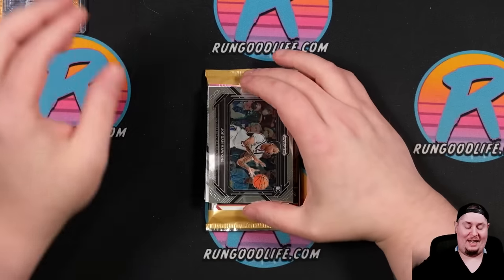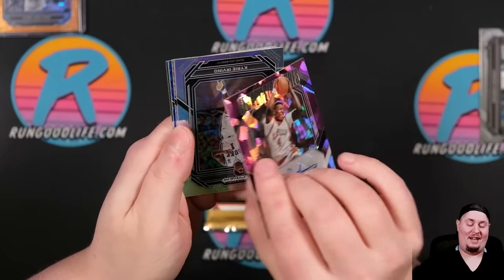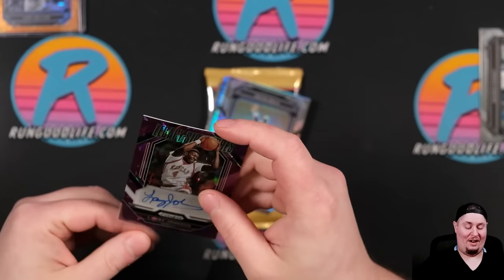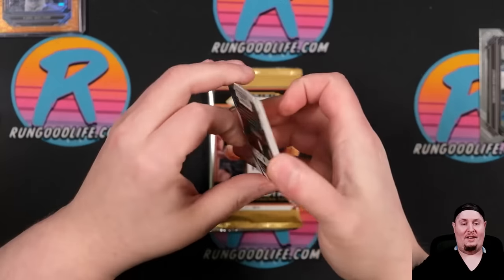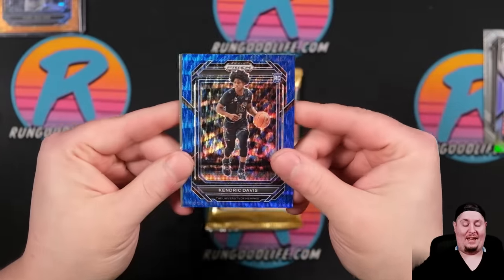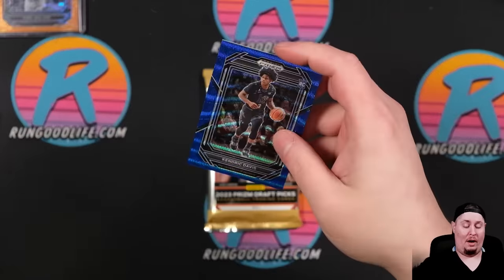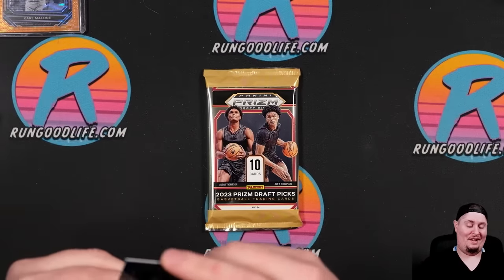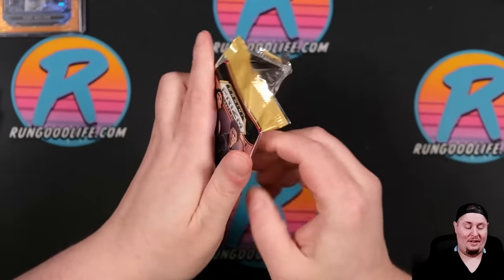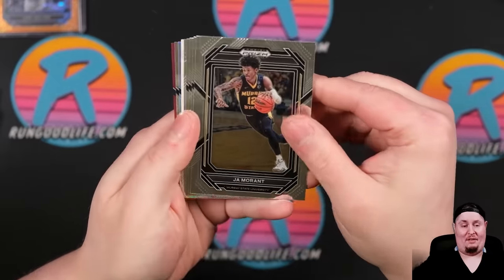It's not gonna get any better than that unless we pull a gold or a green. Larry Johnson to 99 on the auto — everything else after that is all downhill. Larry Johnson to 99, a Kyrie Silver, a Sohan Hyper, Kendrick Davis, and then Brandon Miller. That's the hit of the video right there for sure. I can't imagine it getting better, but I guess we'll see.